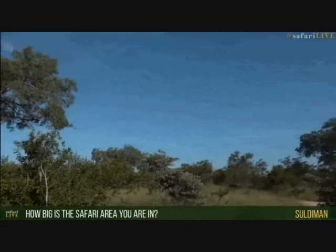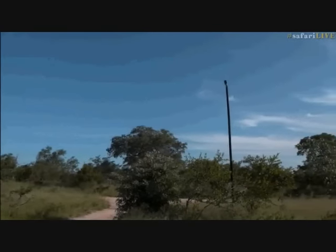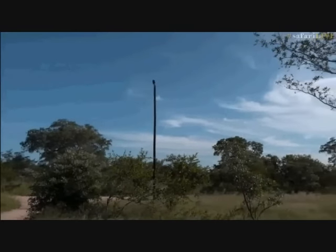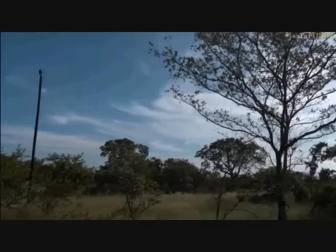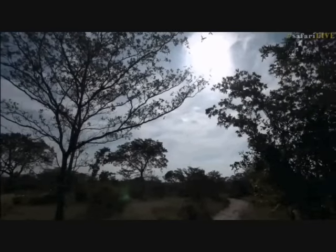Demon asks how big the area is. In total, this wilderness area is over 8.5 million acres. The private sector they're in — where you must stay at one of the lodges — is about 130,000 acres. The animals roam freely and this area is bigger than some countries. They're on Juma at the moment, and also drive on Cheetah Plains, Chitwa Chitwa, and Arethusa.